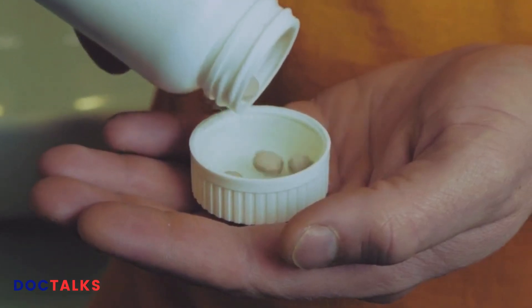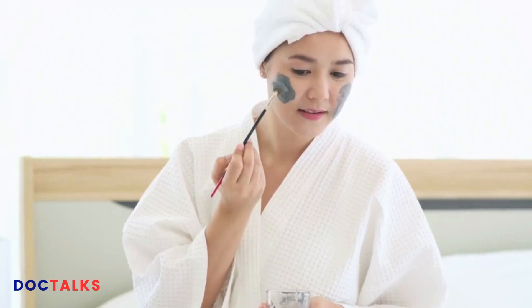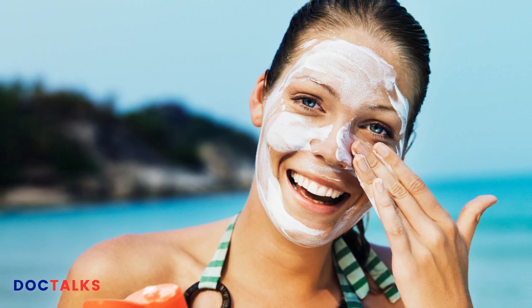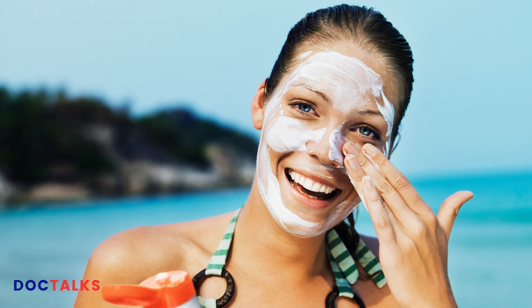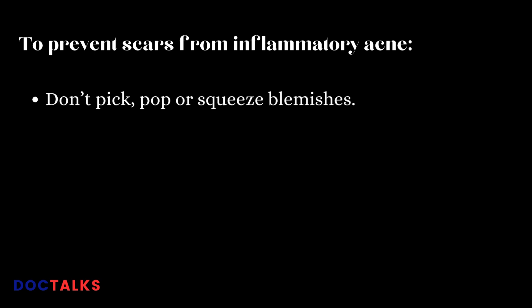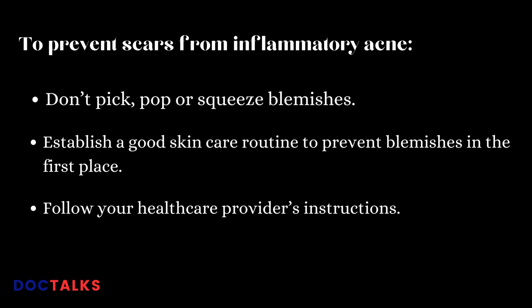If your skin doesn't improve after a few months of good skin care, seek help from a healthcare professional. In addition to over-the-counter treatments, other at-home products can help calm the skin, such as masks containing charcoal or clay, which can dry out sebum trapped in pores, and sunscreen to protect your skin from sun damage — many acne treatments remove the outermost layer of skin, putting you at risk for sunburn. Be sure to use sunscreen that's oil-free and non-comedogenic. To prevent scars, don't pick, pop, or squeeze blemishes, establish a good skin care routine, and follow your healthcare provider's instructions.